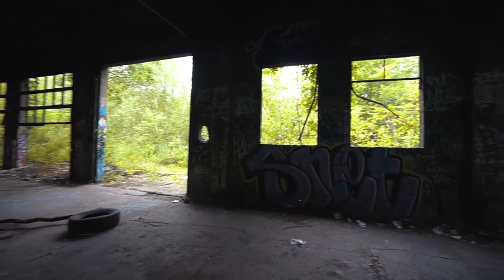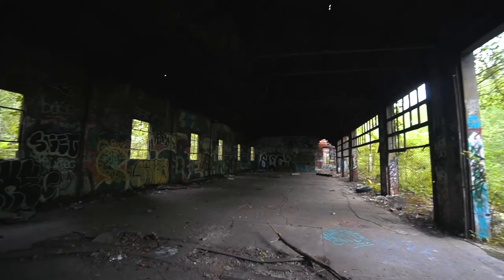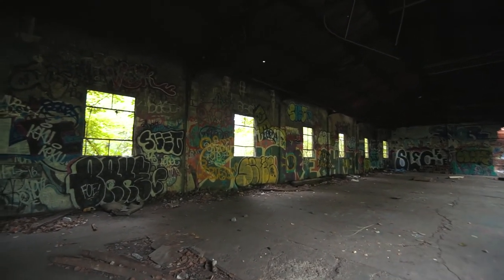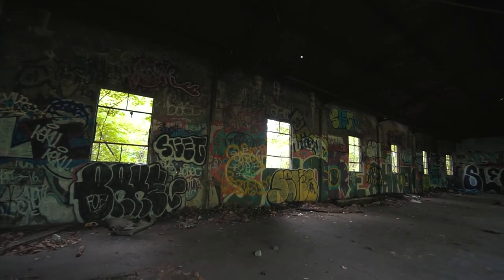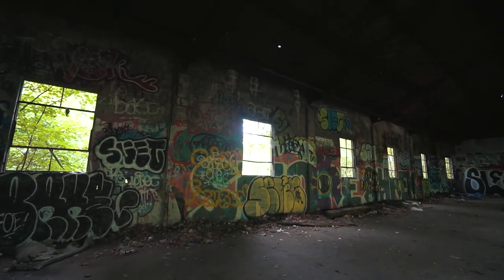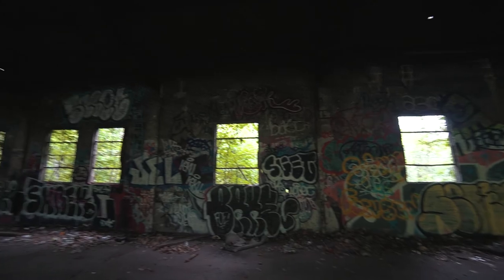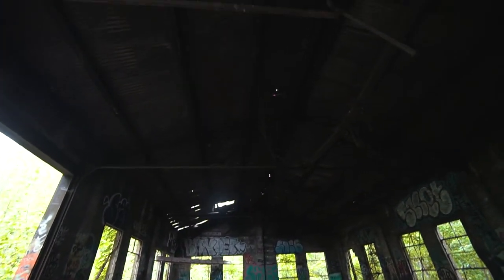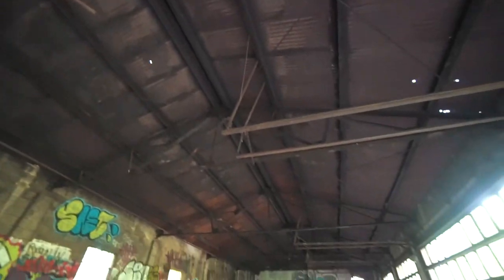The section of building we're standing in right now, from what I gather, was potentially built in the 1930s. But being cinderblock construction, I feel like this was probably more like the 60s or 70s. Most of this is still the same — that was me walking into something from the last time I was here. The roof is still intact in this section of the building.